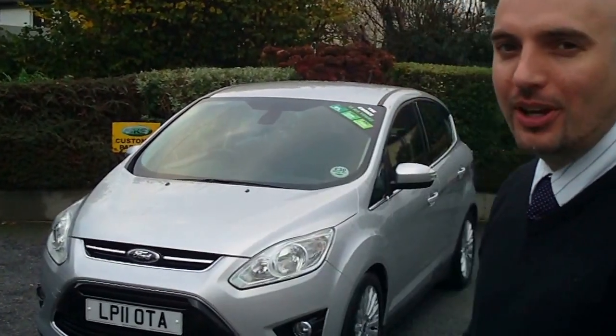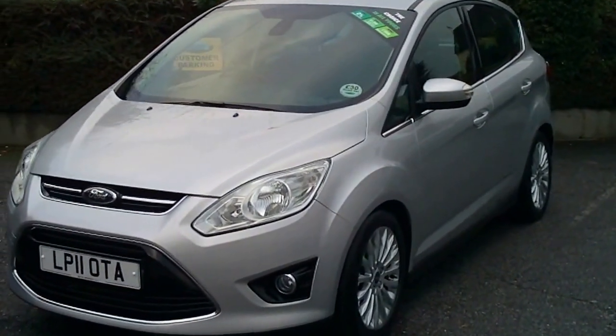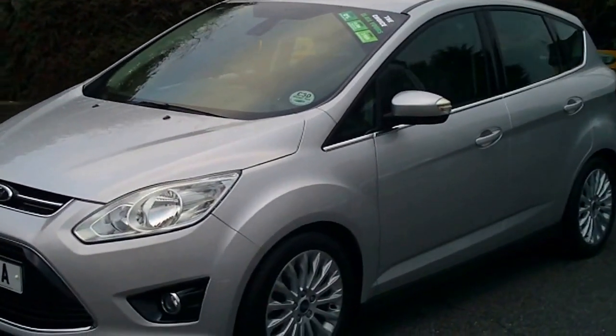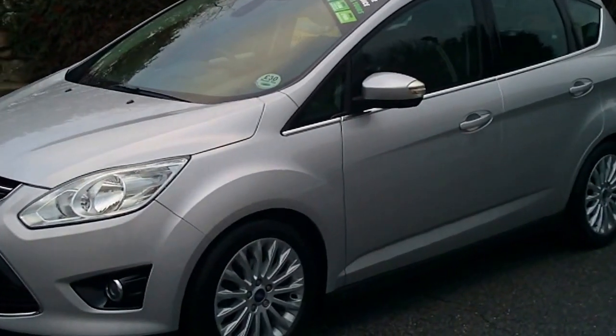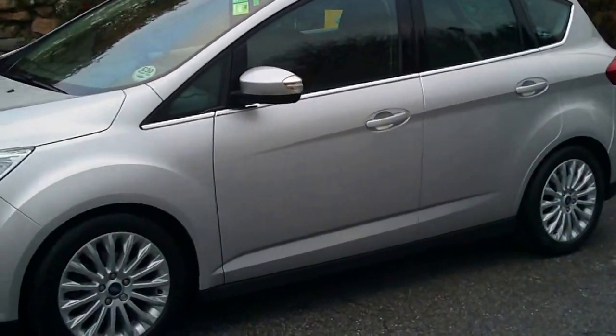Hello and welcome to GKS of Ivy Bridge. Today I'm going to tell you about the C-Max 1.6 Titanium Diesel which is fresh in stock. This particular model is top of the range and has £30 road tax for a whole year's motoring.